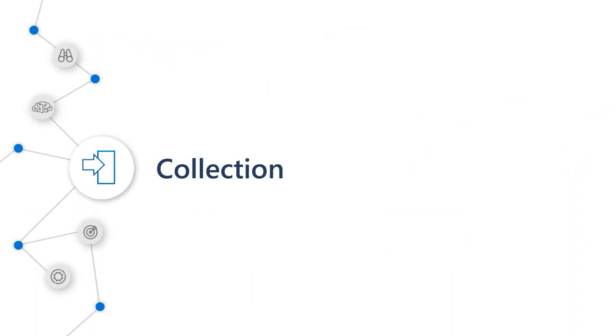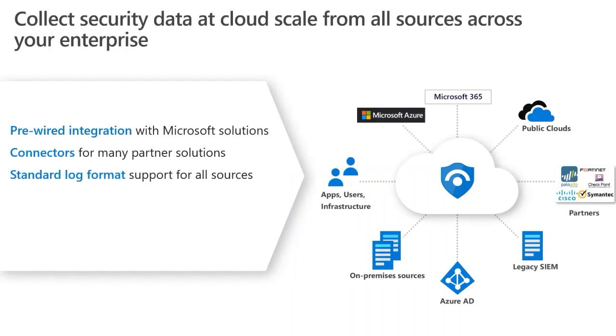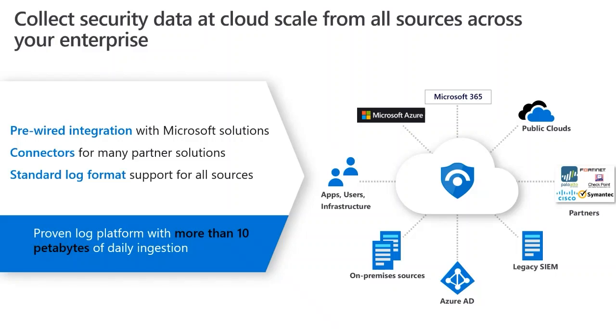Collection is really key. We need to be able to collect information from a variety of areas within your estate. Out of the box, there are a bunch of data connectors you can click on and connect up your estate — from Microsoft products, public cloud, and partners. There are data connectors for most of the main ones. Some are in public preview, some in private preview, and more are always being developed. Partners are also building their own connectors on GitHub because so many people are using this product.